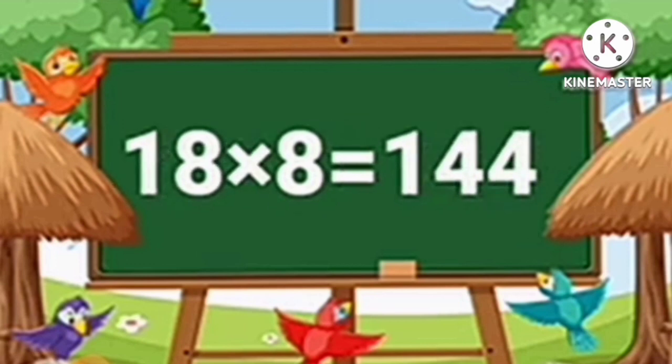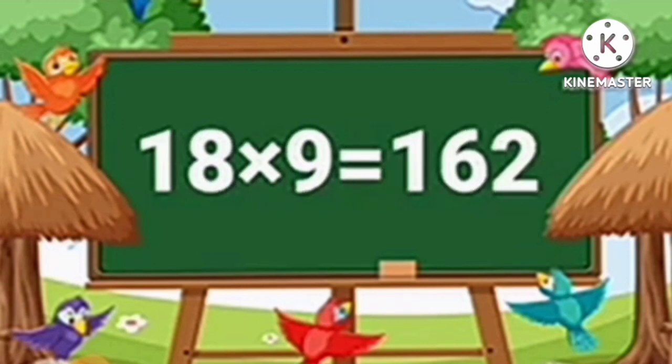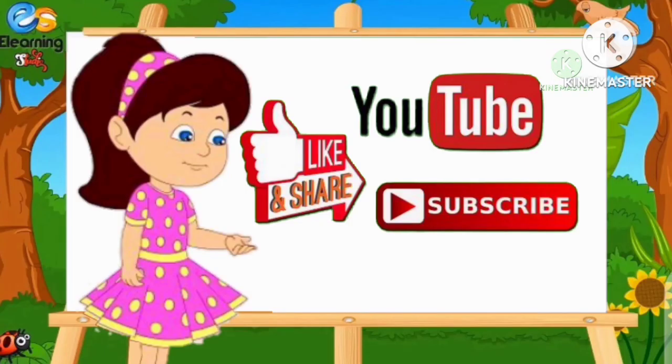Eighteen eights are one hundred forty-four. Eighteen nines are one hundred sixty-two. Eighteen tens are one hundred eighty. धन्यवाद, आपने हमारी वीडियो देखी। अगर आपको वीडियो अच्छी लगे तो प्लीज लाइक और सब्सक्राइब कर देना।